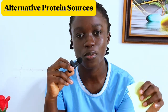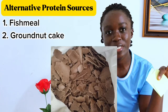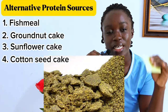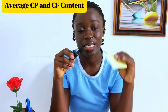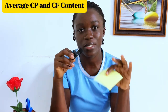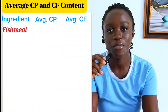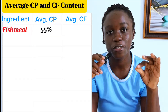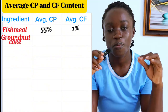Now let's look at the other ingredients that can replace soya beans as a protein source. These are: fish meal, groundnut cake, sunflower cake, cotton seed cake, sesame seed cake, blood meal, and bone meal. For fish meal, it has an average crude protein content of about 55% and an average crude fiber content of about 1%. For groundnut cake, it has an average crude protein content of about 45% and an average crude fiber content of about 5.7%.